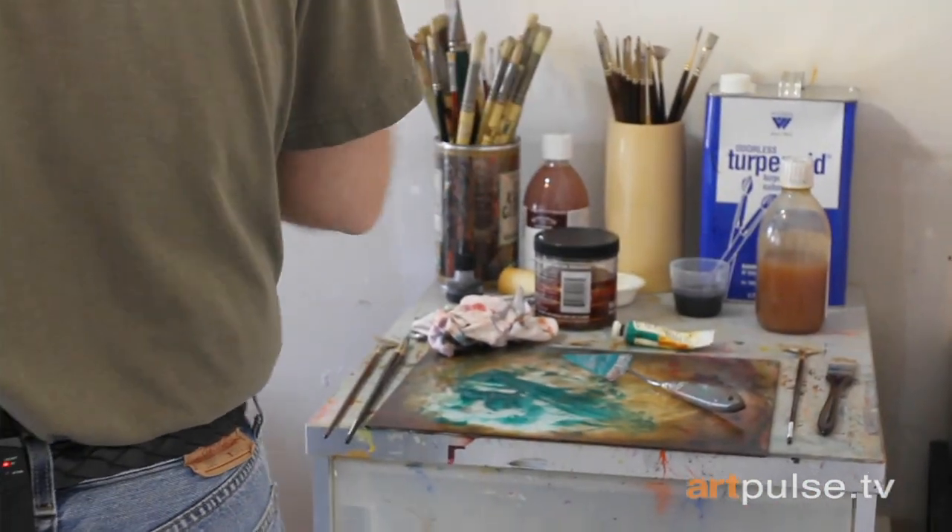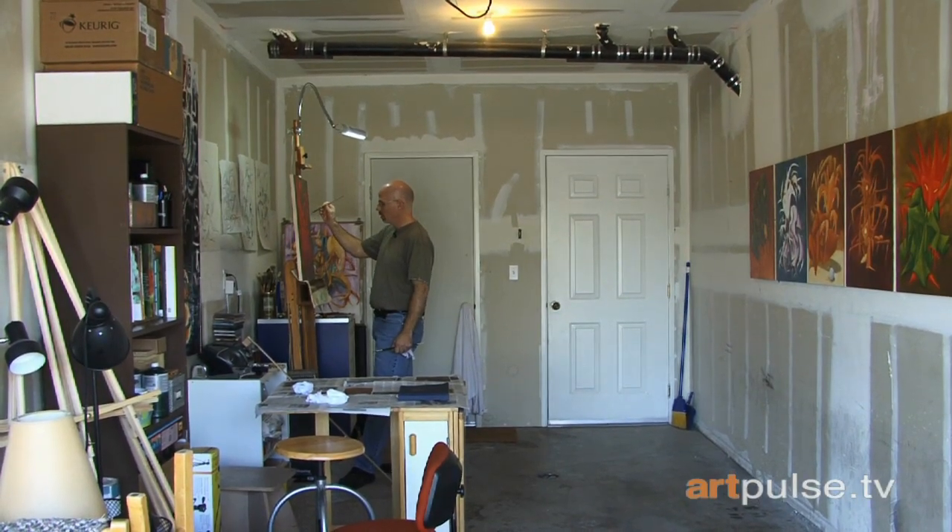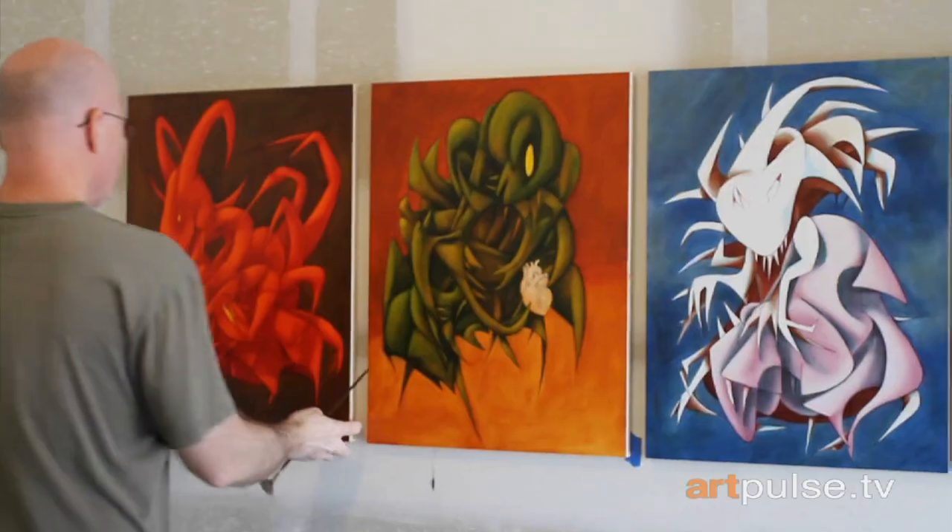Born in Freeport, Illinois, Daniel came to San Diego and studied art at SDSU. He works from his studio garage in Mira Mesa while holding other jobs to pay the bills.